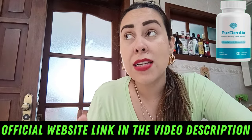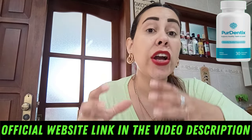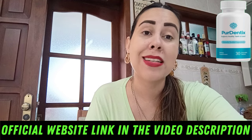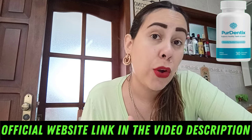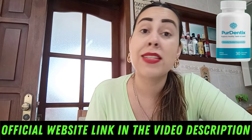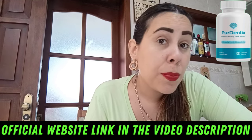Puridentix works by leveraging a blend of probiotics and natural compounds to target the root causes of common dental problems. This supplement promotes a balanced oral microbiome, which is crucial for preventing tooth decay, cavities, and gum disease. By introducing beneficial bacteria and essential nutrients, Puridentix helps combat harmful bacteria, reduce inflammation, and support your body's natural defenses against oral infections.